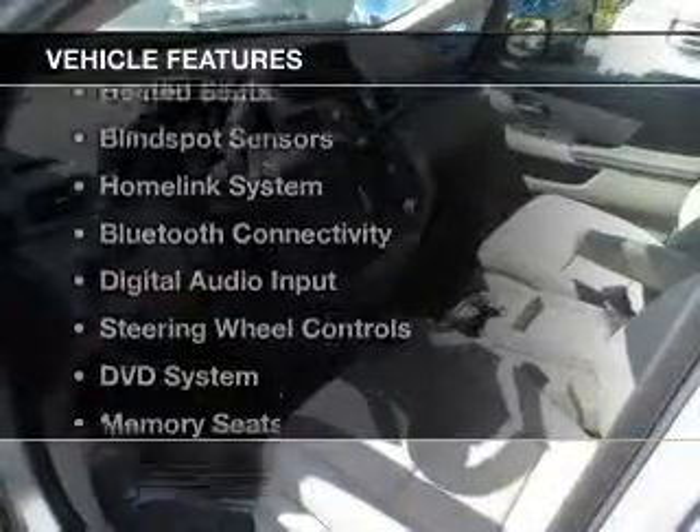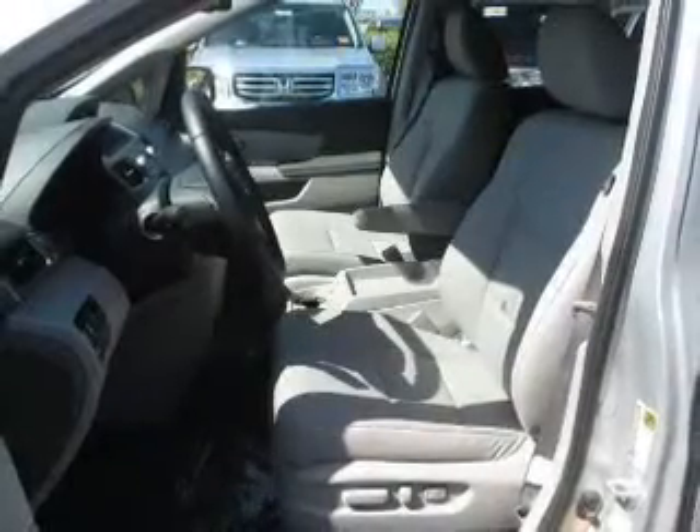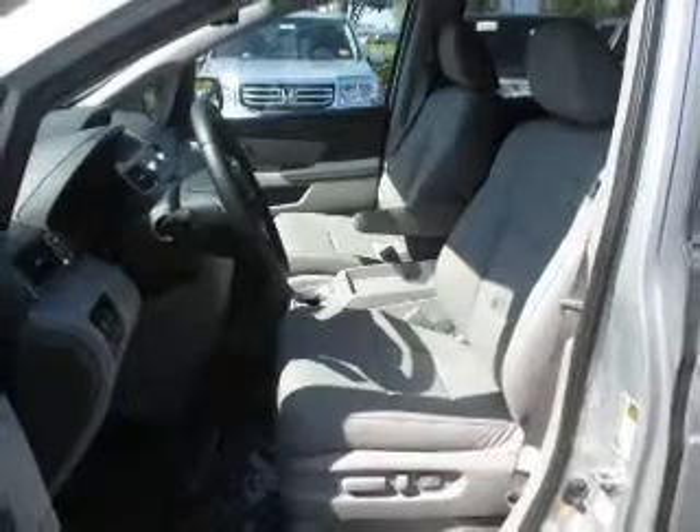The features include a power sunroof, leather seats, heated seats, blind spot sensors, a HomeLink system, and Bluetooth connectivity.